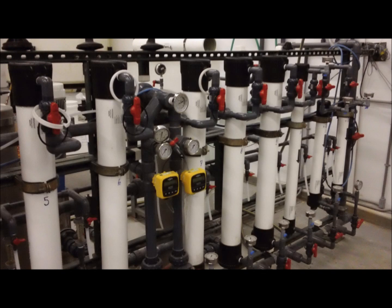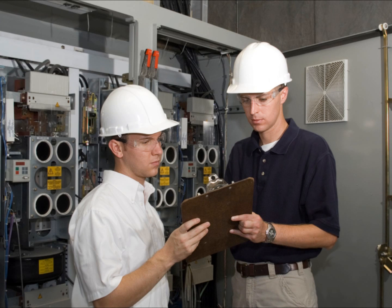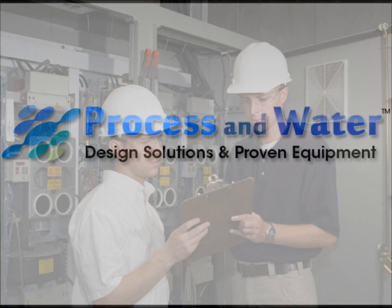Process and Water is a different kind of water purification and fluid handling system company. We offer the high-end and custom systems and services customers expect from large companies, but with the personalized support and services that only smaller companies can deliver.